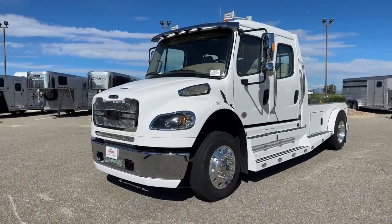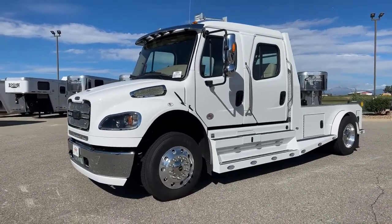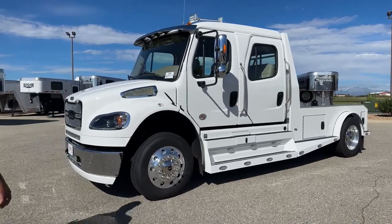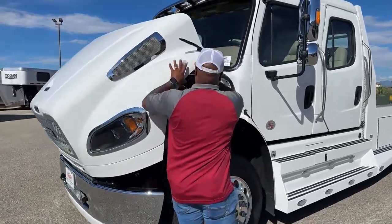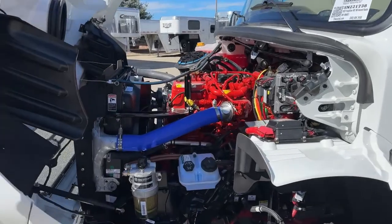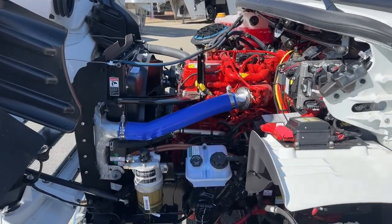It is white on the exterior, and we do have a tan with brown bro wooden finish inside. You guys will see it once we get inside. Let's take a look underneath the hood as we start off. This is a brand new 2023.